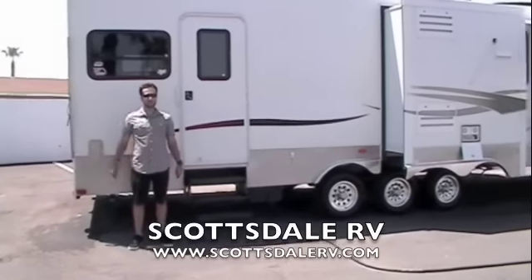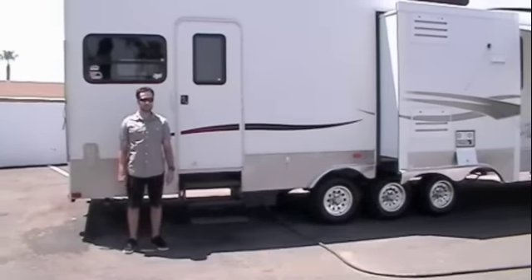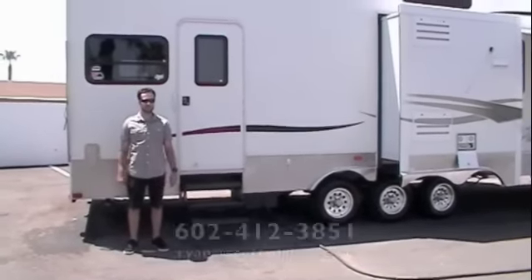Hi, my name is Ryan. Today at Scottsdale RV we're presenting to you a 2006 Keystone Raptor Model 3712 Triple Slide Toy Hauler.